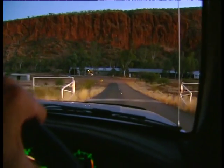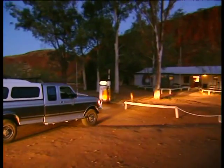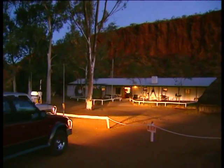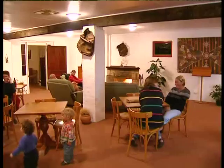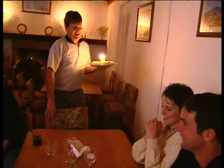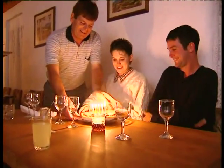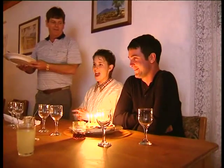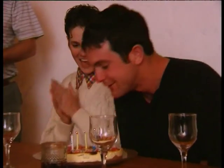Glen Helen Homestead, nestled at the base of the ranges, now operates as a tourist resort and is our planned overnight stop. We time our arrival just in time for dinner, which works out well since today is Robert's birthday. Happy birthday to you, happy birthday dear Robert, happy birthday to you!